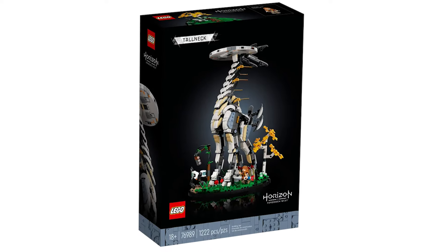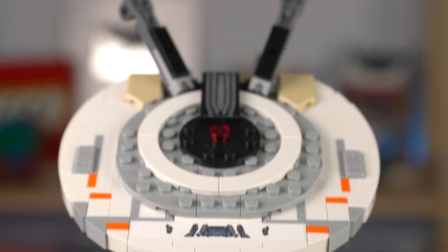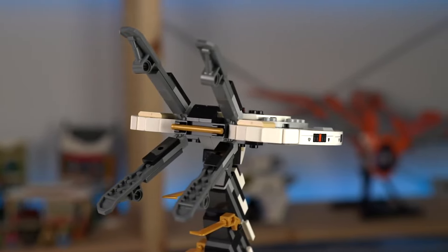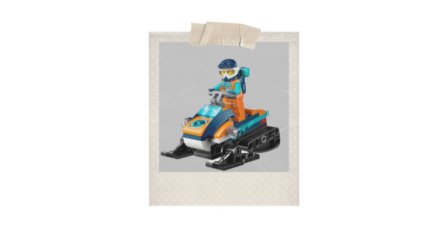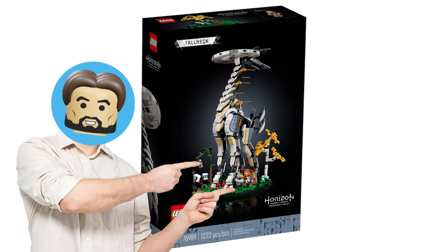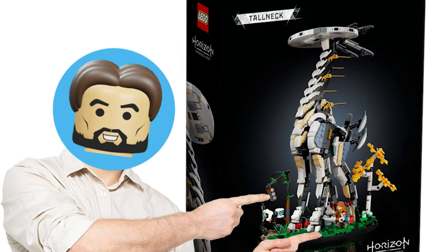That's not even the tall neck's most genius use of vehicle parts. The back of the robot's flying saucer head has four flat gray pieces attached to it. We may not know what the pieces are supposed to be on the tall neck, but we know what they used to be: the skis for a Lego snowmobile. Lego definitely showed some ingenuity when they came up with this build. However, instead of calling the set the Horizon Forbidden West Tall Neck, they should have called it the Horizon Forbidden West Ski Head Skateboard Butt. It's just got a nice ring to it.